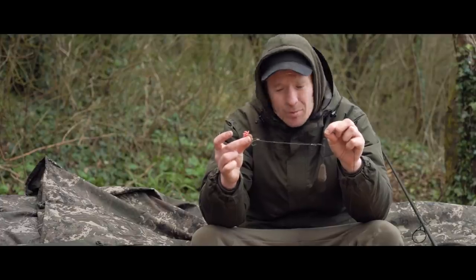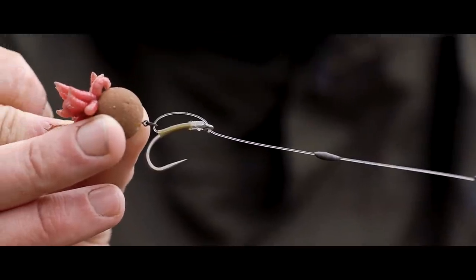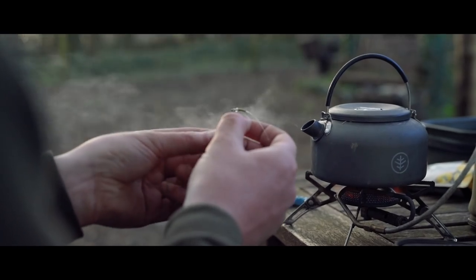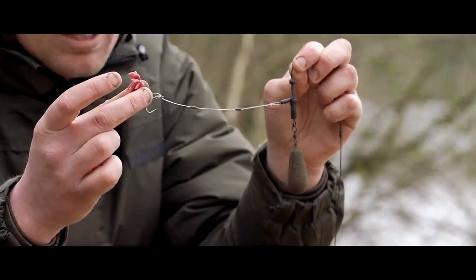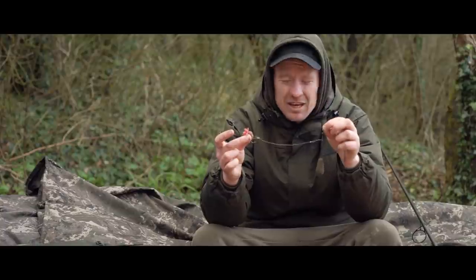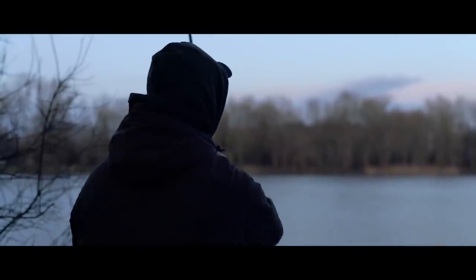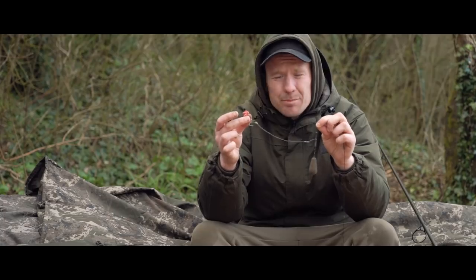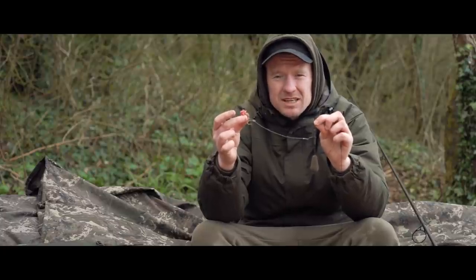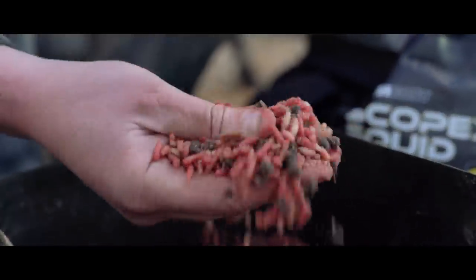The rig I've been using for the majority of the year and the one that's caught me all my fish on this session is what most would refer to as the fluoro D-rig. I try it slightly differently though - as opposed to the whipping knot which most use, I find that a bit difficult. So instead I use a section of shrink tubing to pin the material to the hook. It stops any slipping on the cast and it's a hell of a lot easier. The reason I opt for a fluoro stiff link for the majority of situations is three reasons: it's next to impossible to tangle on the cast, the rig will reset itself should it get picked up, and most importantly when a carp does pick it up, because of its stiff properties the carp finds it near on impossible to eject.